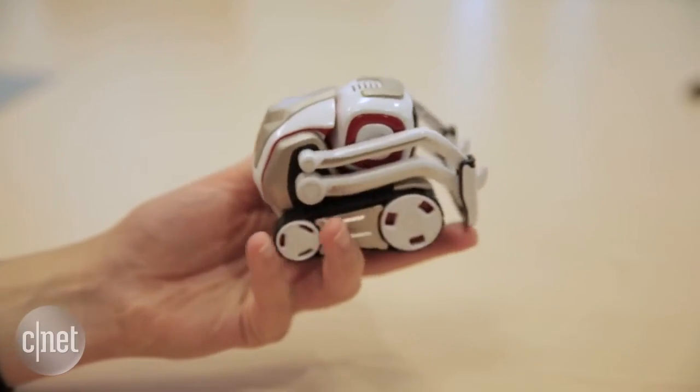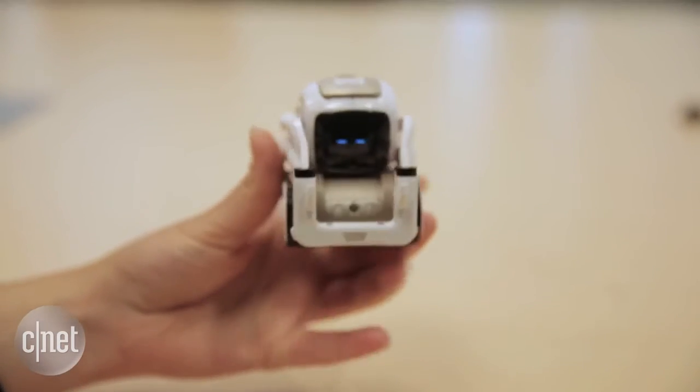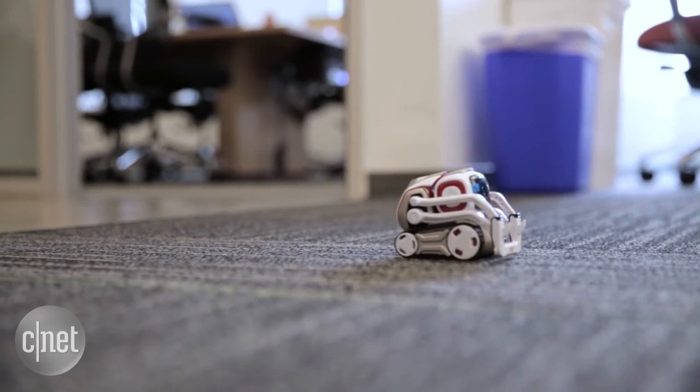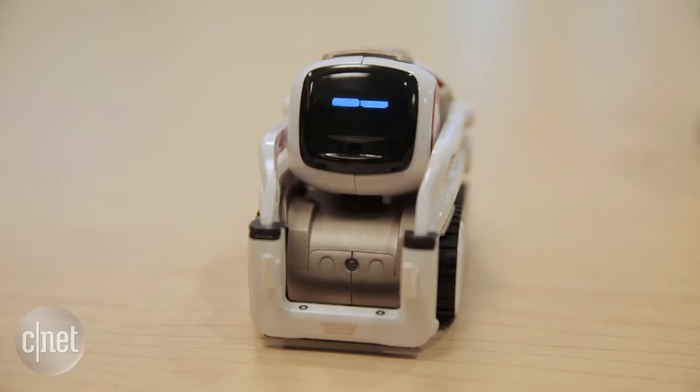The SDK will be rolled out in three phases: firstly to hobbyists, then expect to see it for education, and finally third-party developers will get access to make apps and additional games.